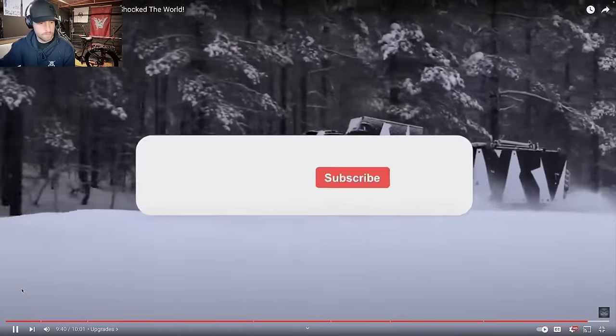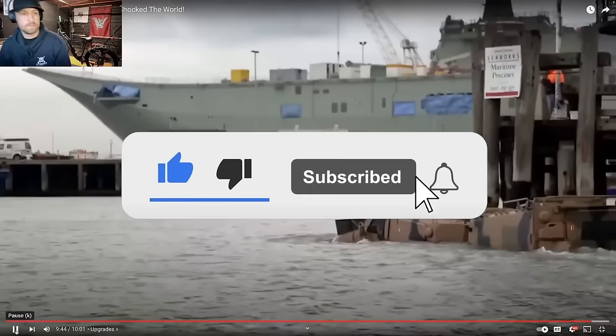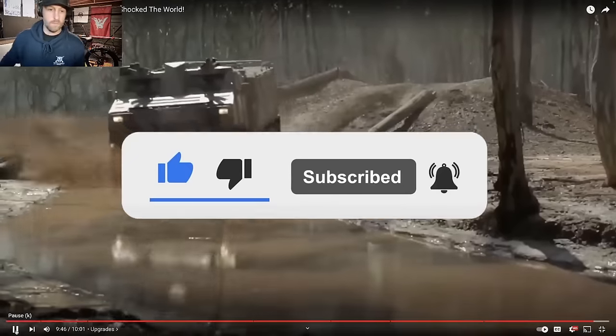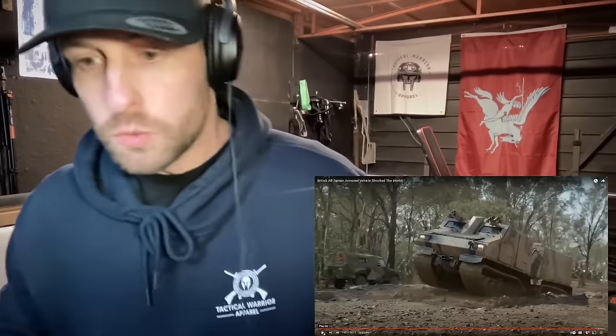The presenter wraps up the documentary segment and reflects: while he's not sure it 'shocked the world,' the amphibious capability — going fully amphibious within two minutes — is genuinely impressive. He then transitions to discussing the armored cage visible on the vehicle.